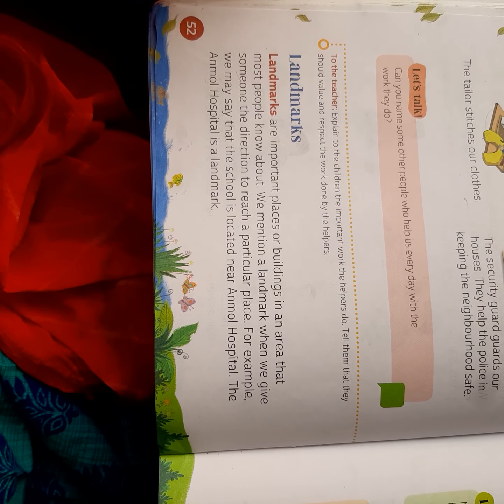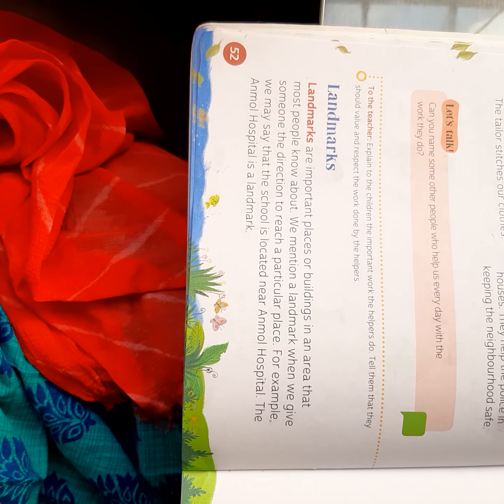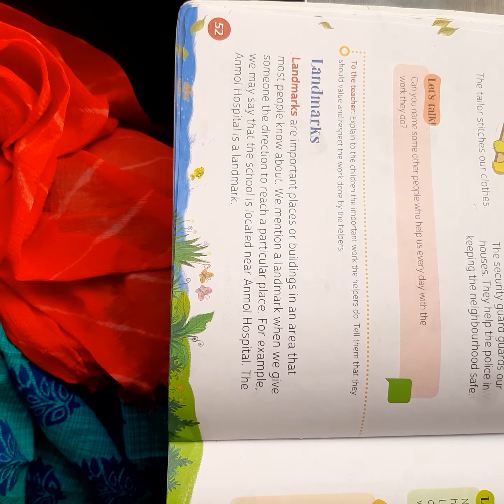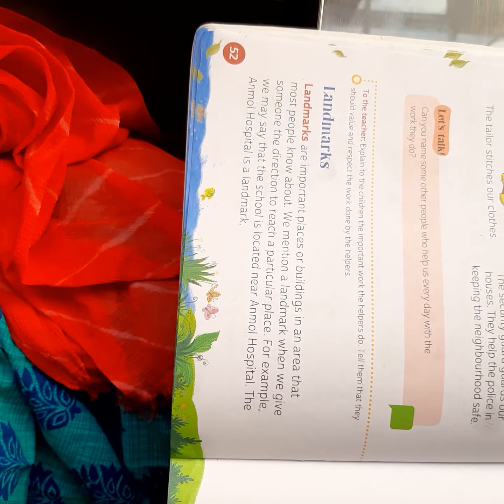For example, the Ghantaghar, which is our Clock Tower — if we go somewhere in our city, we say the clock tower is just in front of my house. So these are important places that almost everyone knows. If someone wants to come to your house and doesn't know your address, you can use a landmark to guide them.